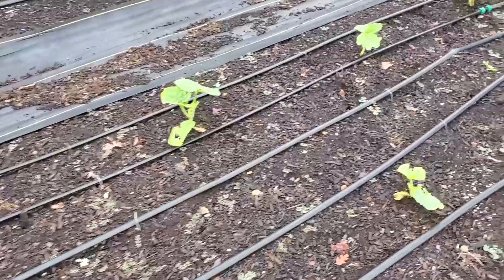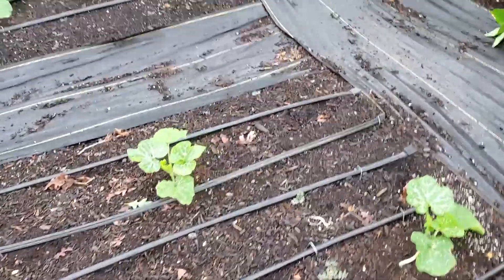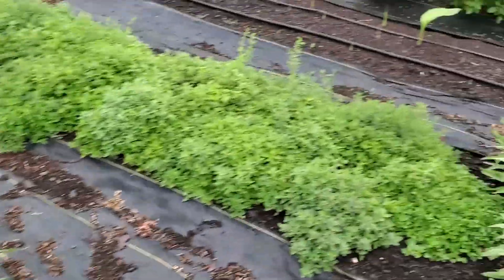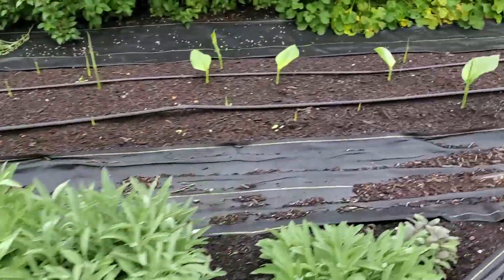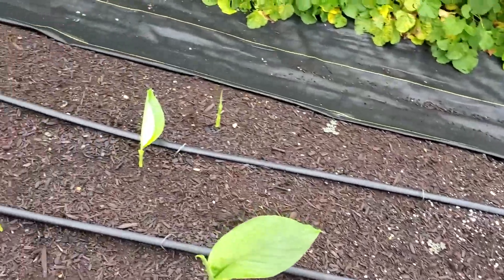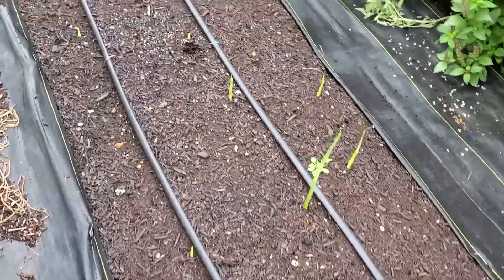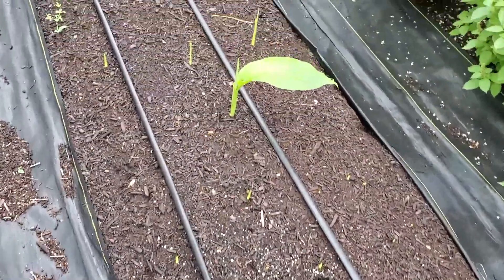Our pumpkins are hanging in there — they are getting some bug damage and we've treated these today. Over here with our turmeric, as you can see we've got real good germination coming on. It's just popping up — looks like almost every one.